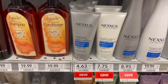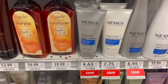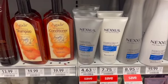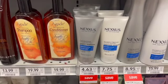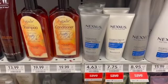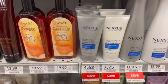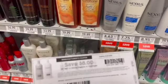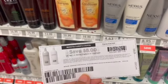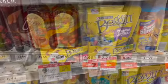Another deal you can pick up is on the Nexus shampoo — I did do this deal last week in my Publix video. Picking up two will be $9.26, and then you would use two of the $5 off of one coupons from coupons.com, making two completely free and a $0.74 moneymaker. If you only have the $8 off of two coupon, you'll pay $9.26, use that coupon, and pay $1.26 for two.